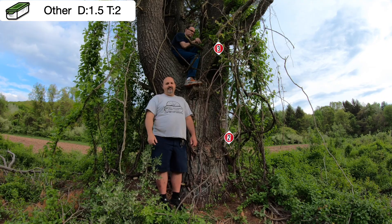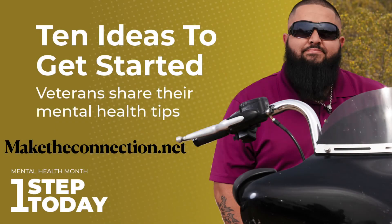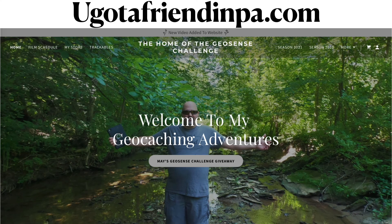Here's a word from our sponsor: if you know a veteran that could use some help with their mental health, let them know about maketheconnection.net today. Visit my website, yougotafredinpa.com — the home of the Geosense Challenge.